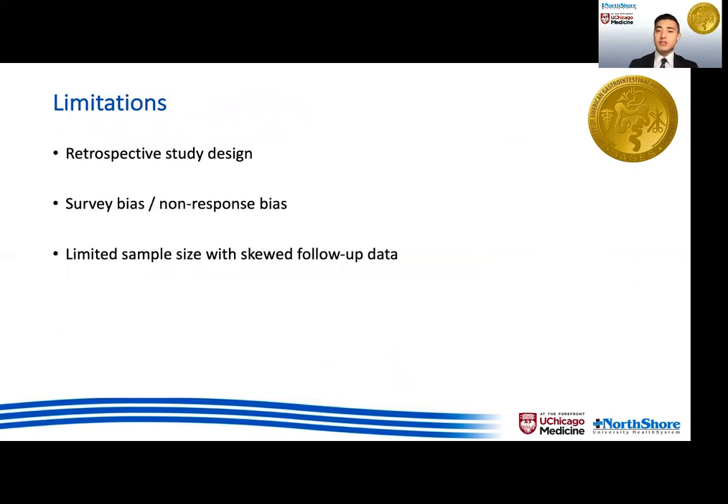There are some limitations of our study we must acknowledge. This is a retrospective study, and there is the voluntary nature of the quality-of-life surveys, as well as limited sample size with skewed objective follow-up data, which may have biased our results.